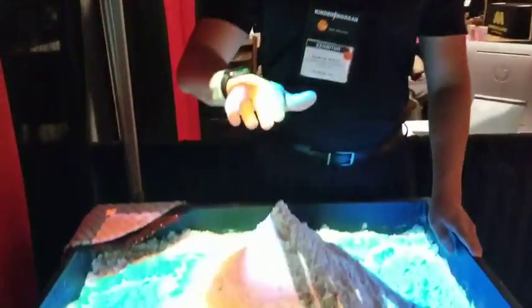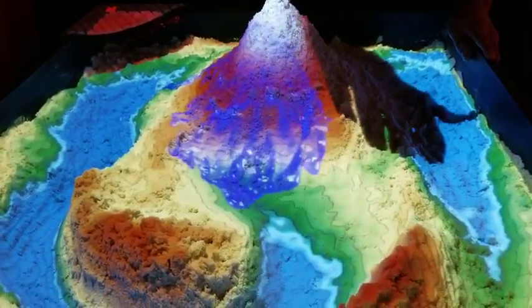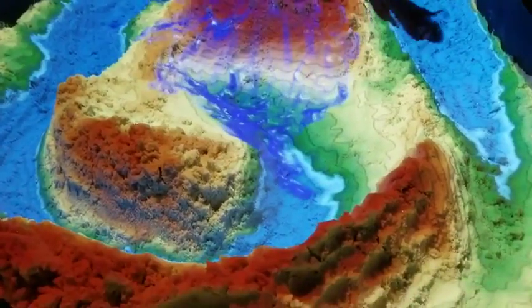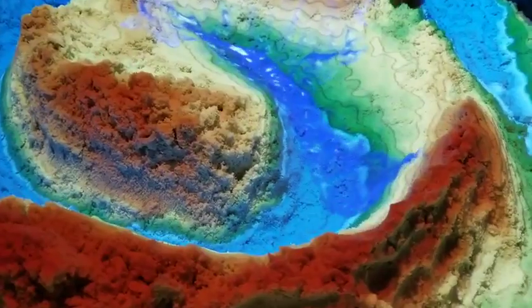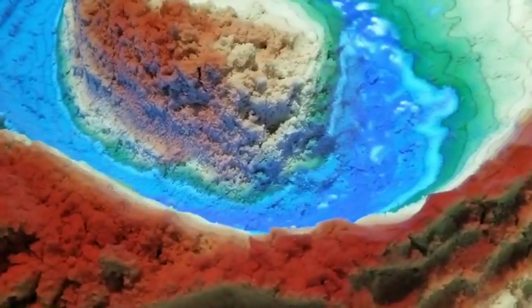Here we have a mountain and we have normal rainfall over the mountain. The rain will run off down into the stream — normal flow. Everything's okay.